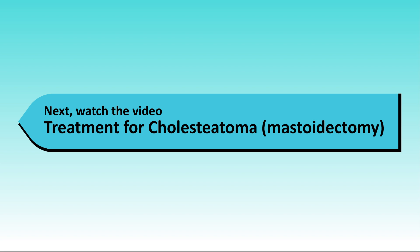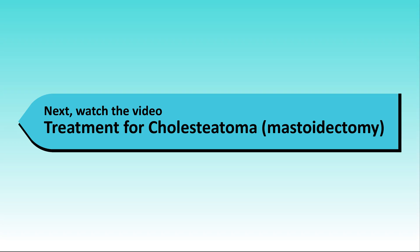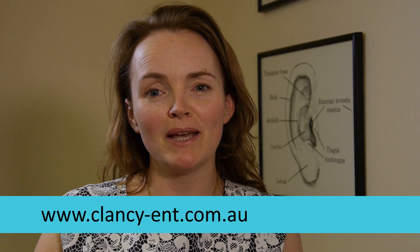If cholesteatoma is not treated, all of these complications can happen over a few years. Treatment reduces the risk of these complications. For more information please ask me, my practice nurse, or look at our website.